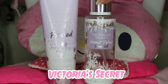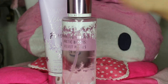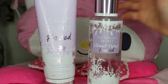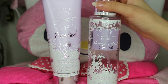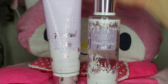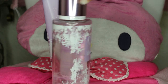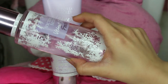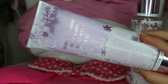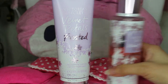First up, I have two Victoria's Secret items. I already showed you what I bought in-store on Black Friday, but these were still on sale afterwards — I believe they were six dollars each, same as Black Friday. This is the Velvet Petals Frosted, and I really don't want to keep buying sprays and lotions because I have so many, but this one smells so nice and has beautiful packaging. I also used my coupon for a free pair of panties.